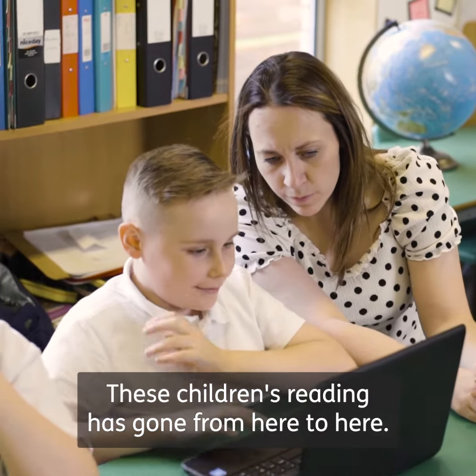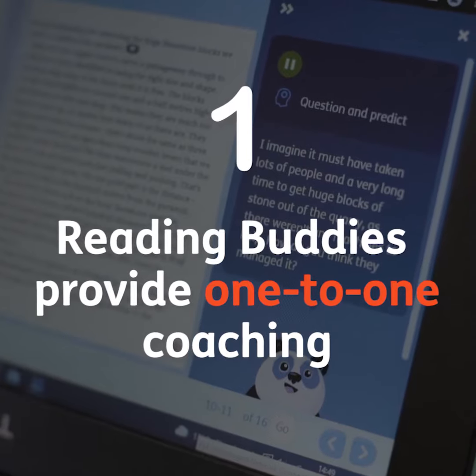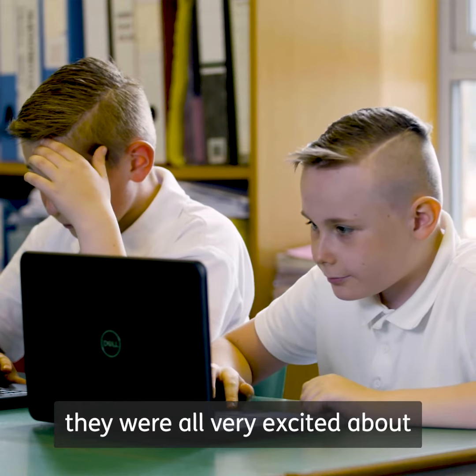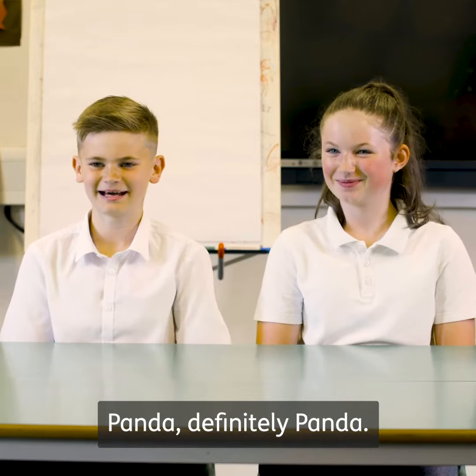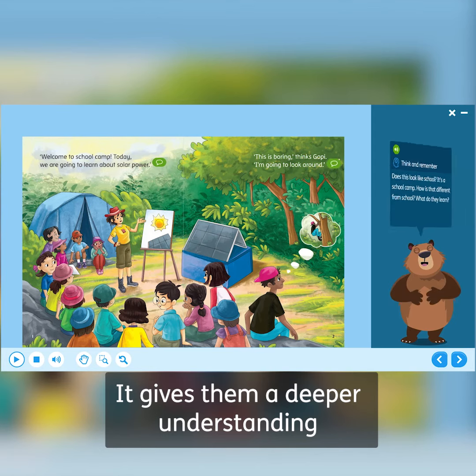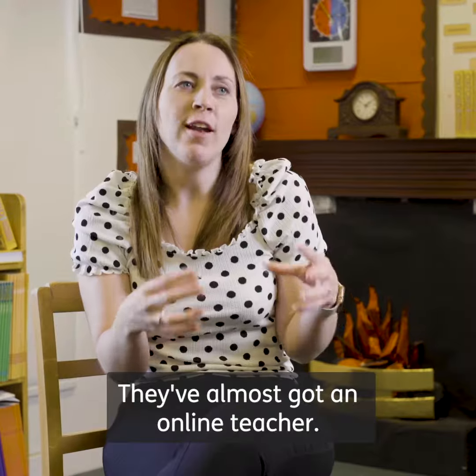These children's reading has gone from here to here. When I first introduced Oxford Reading Buddy they were all very excited about which buddy they were going to choose — Panda, definitely Panda. He becomes their guide to the book. It gives them a deeper understanding of things that they're reading. They've almost got an online teacher.